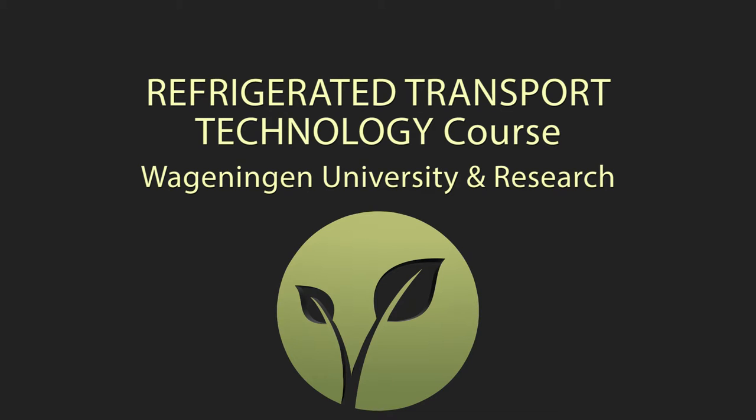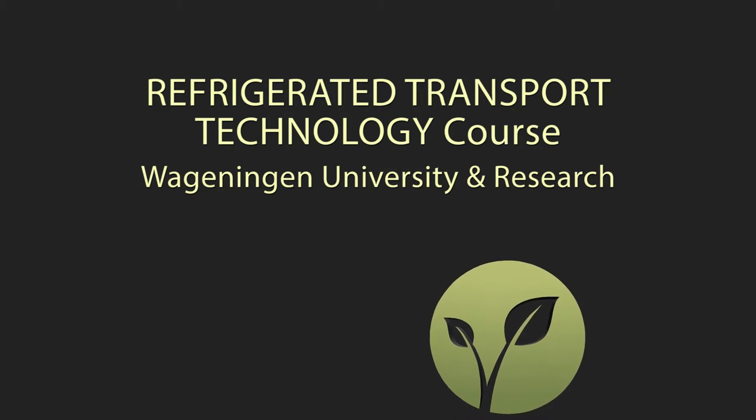Hello, I'm speaking to Dr. Mary-Lou Alpeya and we're talking about the Refrigerated Transport Technology course that was run by Wageningen University and Research two weeks ago. Mary-Lou, can you tell me the background to this course and what made you want to sign up for it?